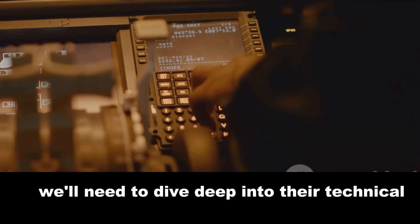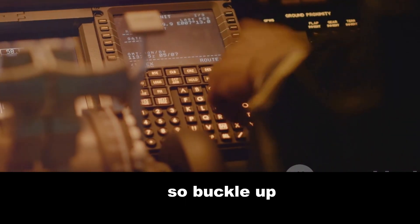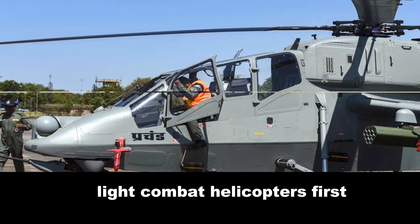To answer that, we'll need to dive deep into their technical specifications, performance capabilities, and their unique features. So buckle up as we delve into the technical details of these two light combat helicopters.